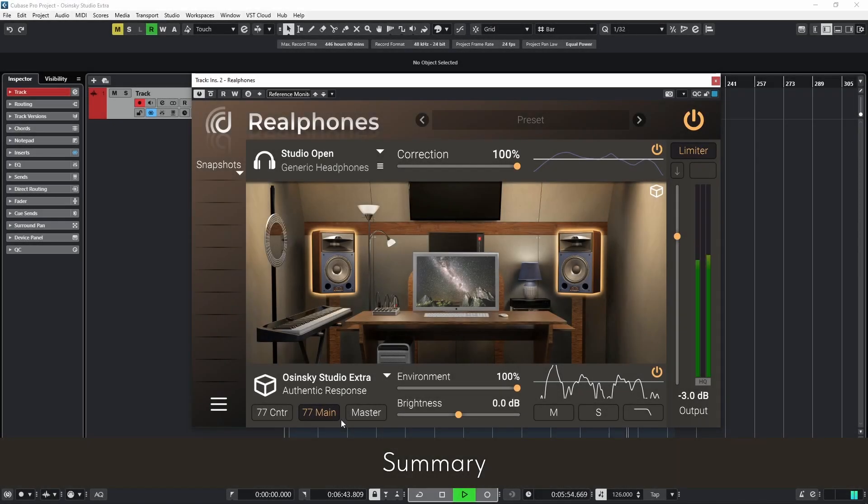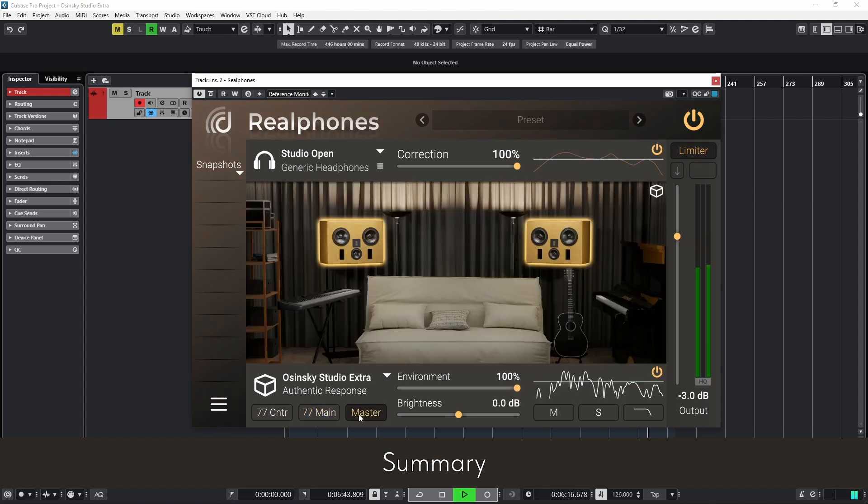Osinski Studio Extra is a set of Real Phones emulations combining tools for film production and mastering. 77 Center focuses on vocals, mid-range, and mono compatibility, while 77 Main excels for checking spatial effects, groove, and low frequency balance. The mastering system allows you to finalize the mix and evaluate timbres, high frequencies, and the overall track. Osinski Extra seamlessly integrates with other Osinski Studio add-on sets, further expanding their capabilities.